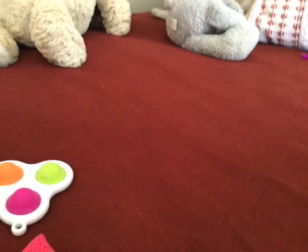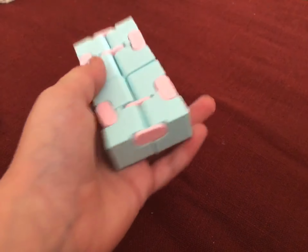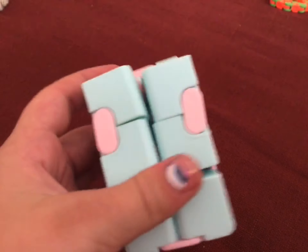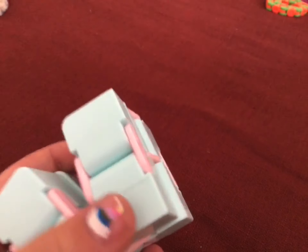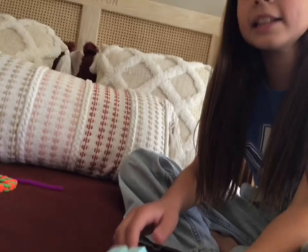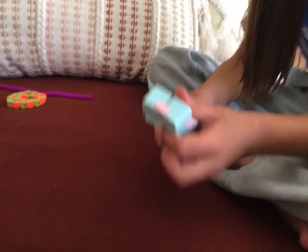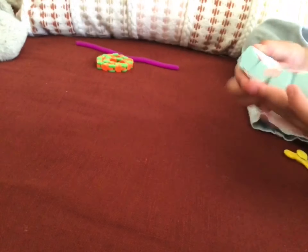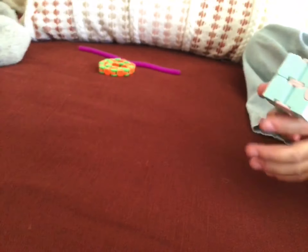I'm going to be rating this infinity cube. I love infinity cubes, and I like the colors — they match with white, especially the pink on it. Really good colors. I would rate it a 10 out of 10. Ruby, what do you rate it? Since it's loud, I give it a 9. It's good — the only problem is it's loud.